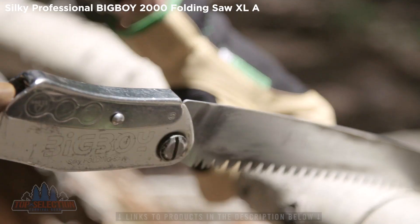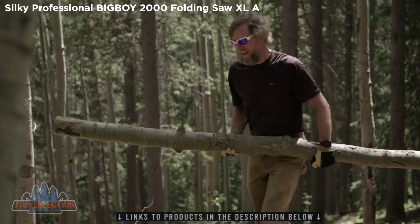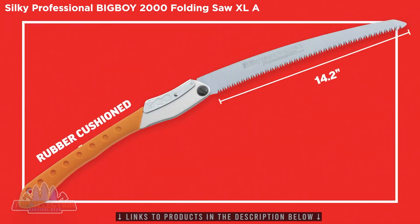The Silky Big Boy 2000 saw is the ultimate outdoor adventurer's tool. With its 14.2-inch blade and rubber-cushioned double-fist handle, you'll have all the cutting power you need at your fingertips.